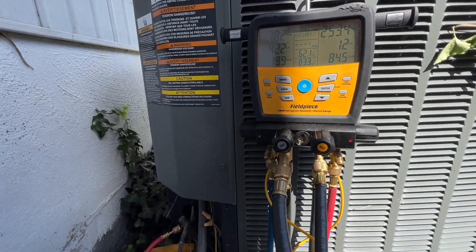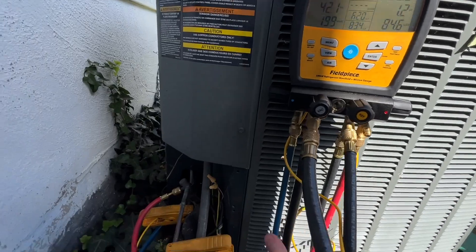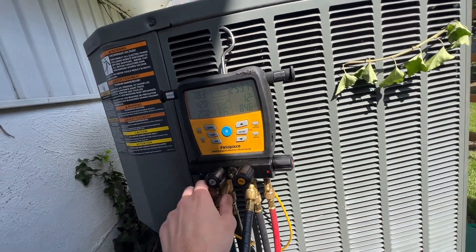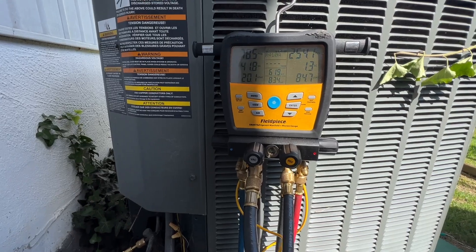The system probably froze over when it wasn't working. That's why it's not cooling — it is going to be low on refrigerant, which means there's going to be a leak. Before I give the homeowner a call, I'm going to see if I can find any leaks myself quickly.